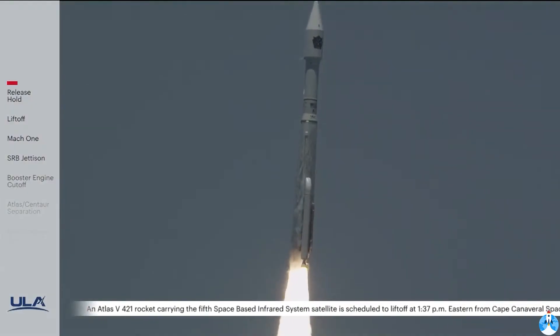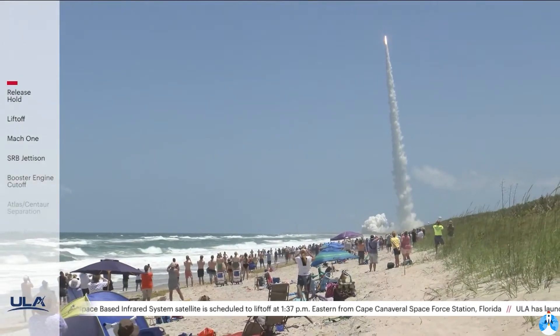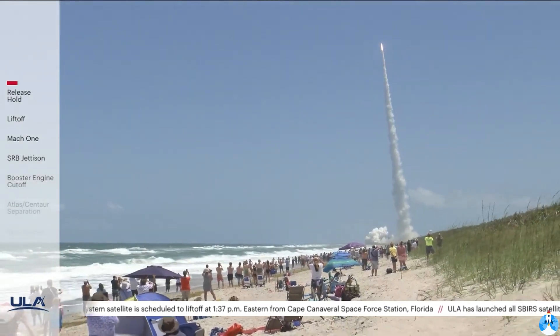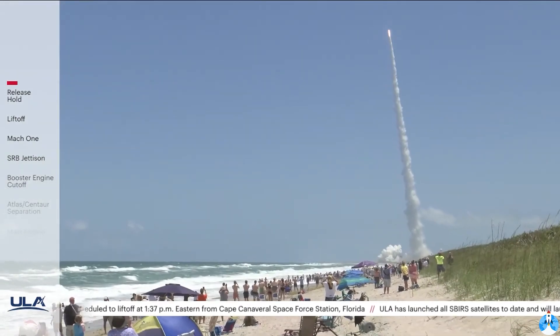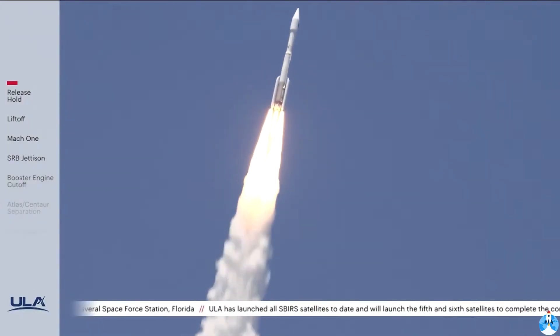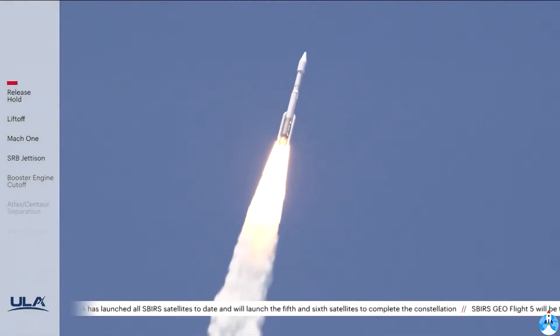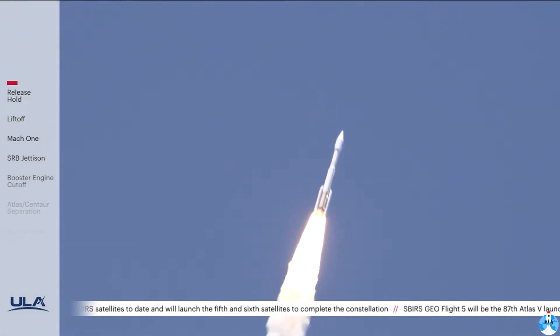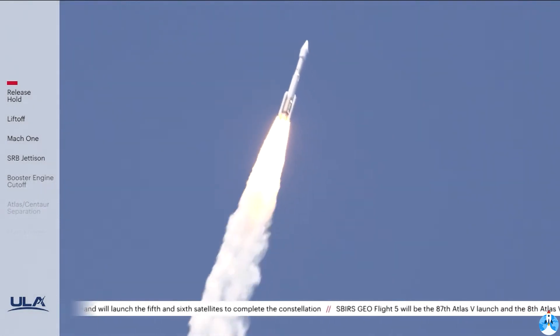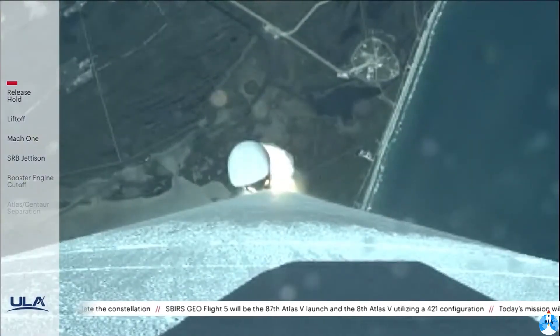Now 15 seconds into flight. PU's gone to closed-loop control. Engine operating parameters continue to look good. You are hearing the voice of Patrick Moore providing launch vehicle asset data. Vehicle's now completing the pitch-over program. Body rates look good. Seeing good chamber pressure on both SRBs. RD-180 now beginning the throttle bucket. Engine response looks good.